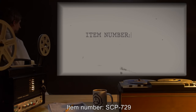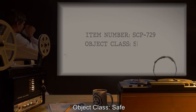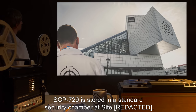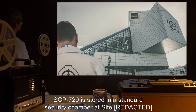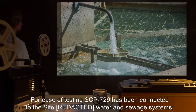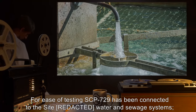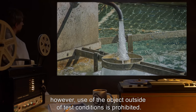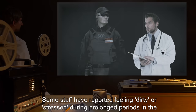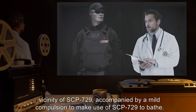Item Number SCP-729. Object Class: Safe. Special Containment Procedures: SCP-729 is stored in a standard security chamber at Site 4. For ease of testing, SCP-729 has been connected to the Site Water and Sewage Systems. However, use of the object outside of test conditions is prohibited. Some staff have reported feeling dirty or stressed during prolonged periods in the vicinity of SCP-729.